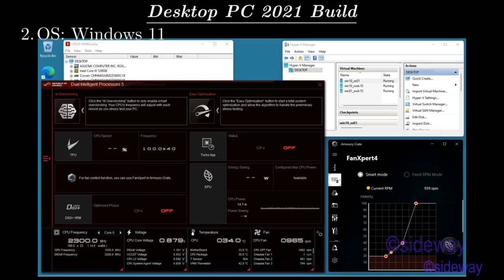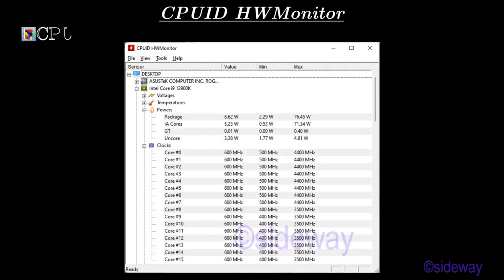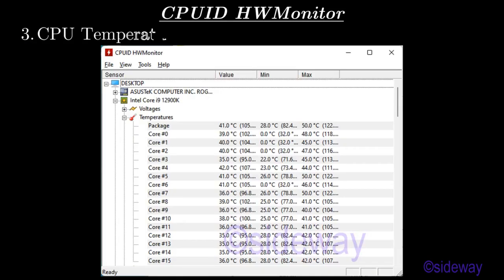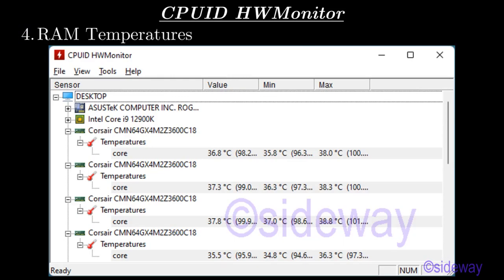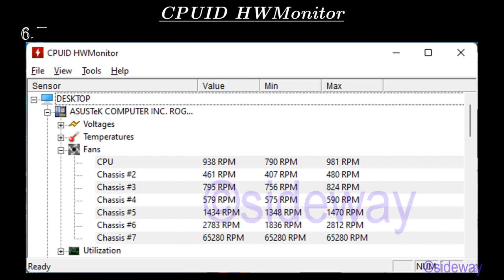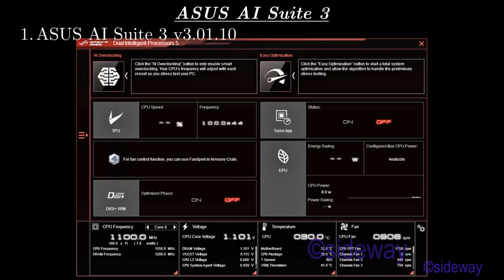OS: Windows 11. CPU-ID, HW Monitor: CPU clocks, motherboard temperatures, CPU temperatures, RAM temperatures, SSD temperatures, fans. ASUS AI Suite 3 version 3.0.1.10, all-in-one software used to access ASUS utility for adjusting the system and to monitor system status.